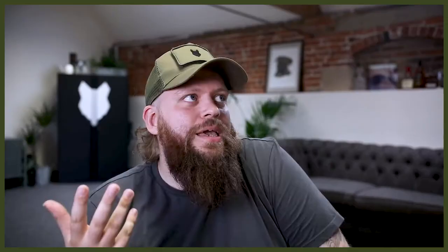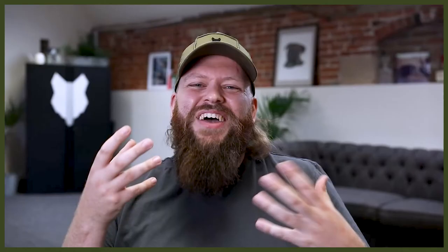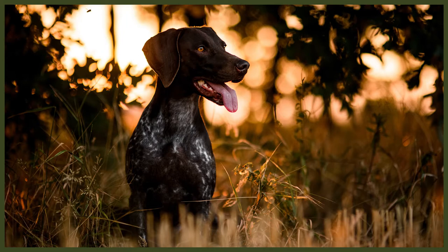German Shorthaired Pointers were bred to work independently and away from the hunter as they track and retrieve game. They are highly intelligent and will make decisions for themselves. They are extremely willing to please but can become bored easily and turn stubborn if not given proper mental stimulation. The German Shepherd is also very eager to please and intelligent, but will not become stubborn or willful out of boredom so much as it will if they don't see you as their calm, consistent canine leader. The Pointer is 20 to 30 pounds smaller than the German Shepherd, who weighs between 45 and 70 pounds depending on sex.